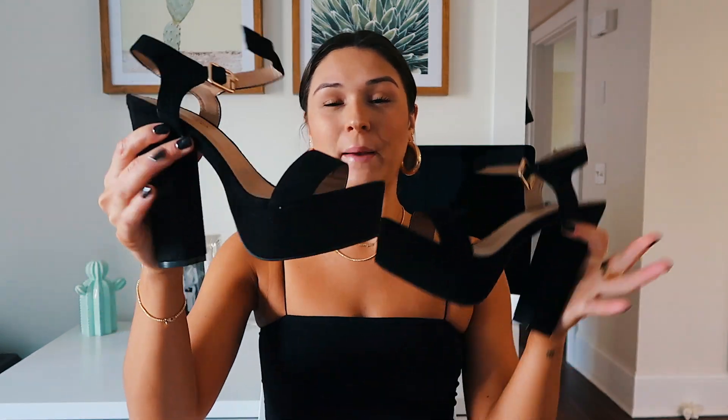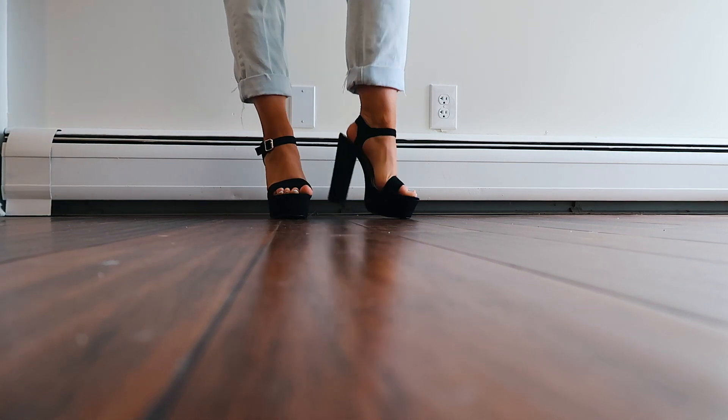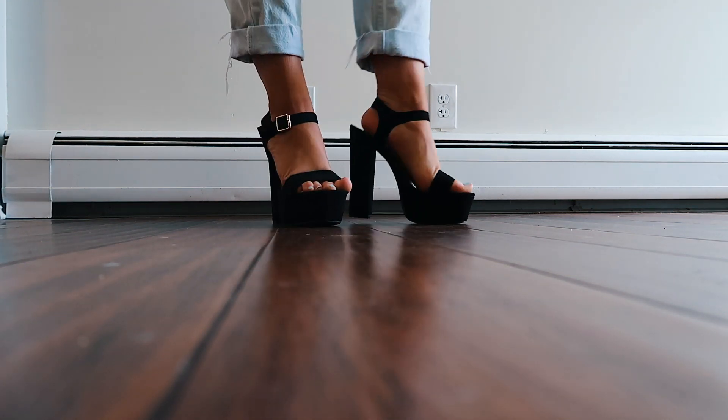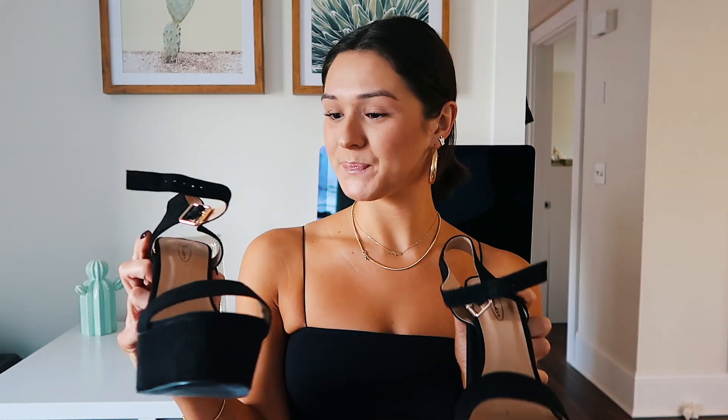I'm so obsessed with these black chunky platform heels. I've been wanting a pair like this for the longest time and these were really affordable. I know they have similar ones by Chinese Laundry, Sam Edelman, and Steve Madden that can be like a hundred dollars, which isn't reasonable for going-out shoes since they get ruined. So I don't tend to spend a lot of money on going-out shoes. These are perfect — super affordable, plain black chunky platform heels.